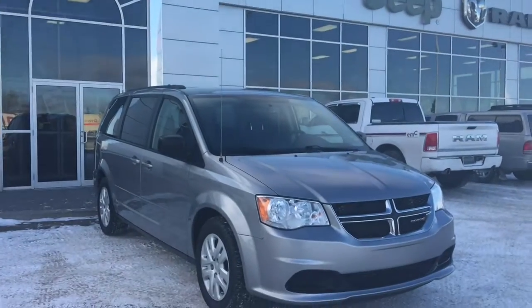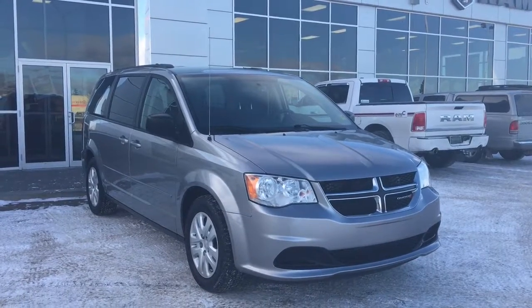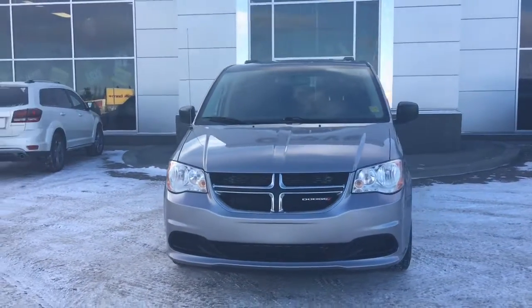Hello and welcome to Grove Dodge. My name is Jasmine and today we're going to be looking at this 2015 Dodge Grand Caravan SXT in billet metallic. Under the hood is a 3.6 liter engine pushing out 283 horsepower.